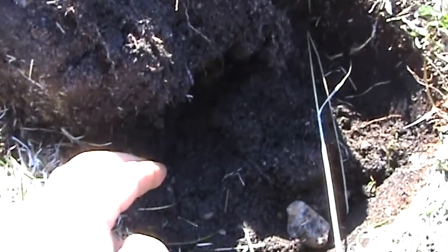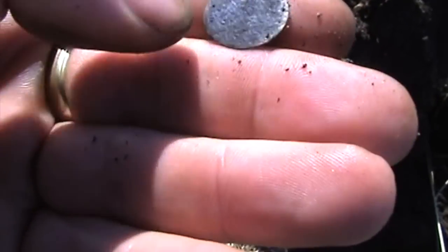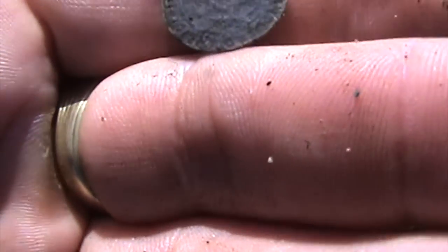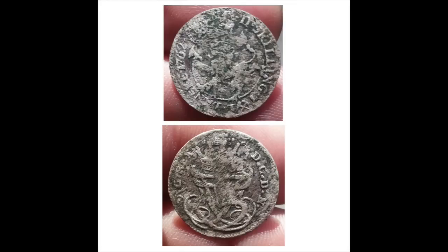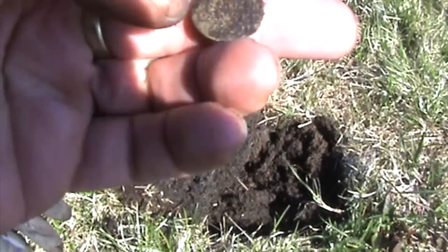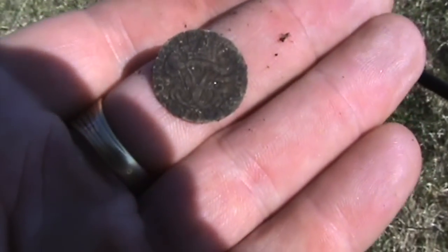5 minutes after the coin spill, I got another coin — it's a 2 shillings. It's a 2 shillings, 1761, Danish. This short morning hunt will be one of my best, I'm sure.